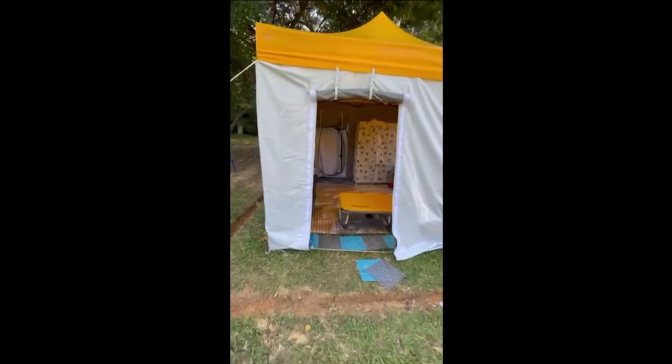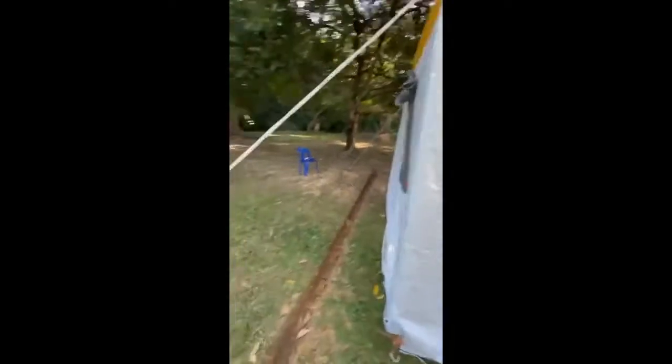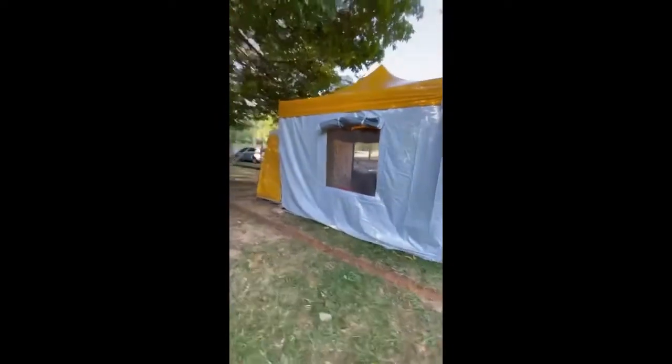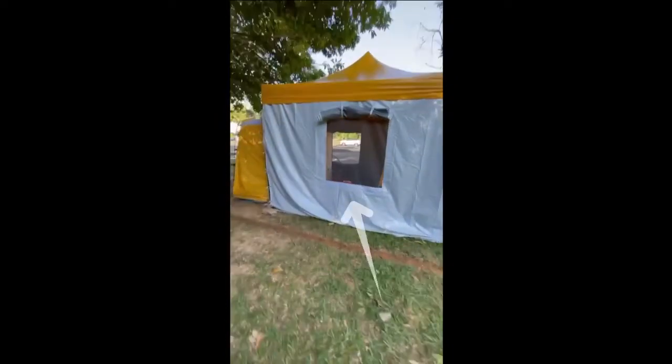From the front of the tent there is a door that can be rolled up and act like a curtain. The tent is anchored at every corner to ensure it is sturdy and well balanced. Around the tent there are two windows covered with micro net.